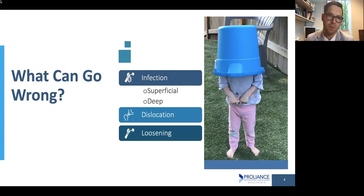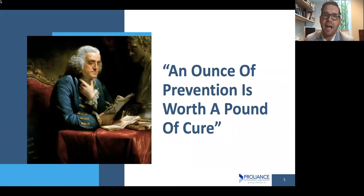When it comes to hip replacement surgery, the three main things I worry about are infection — either of the skin or deep down inside — having the ball pop out of the socket, or having the parts loosen up. These can be real inconveniences and sometimes require repeat surgeries. If we as a surgical and care team understand these risks and the risk factors that contribute to them, we can modify those before we even get to the operating room. It's the whole idea of an ounce of prevention is worth a pound of cure — something Benjamin Franklin talked about centuries ago, and it's still true today.